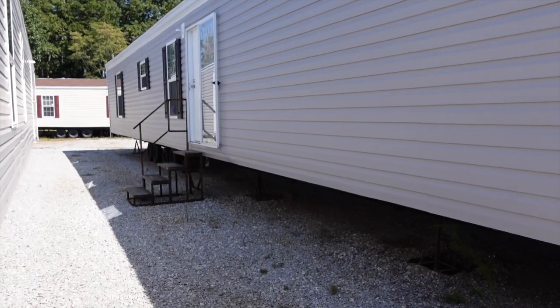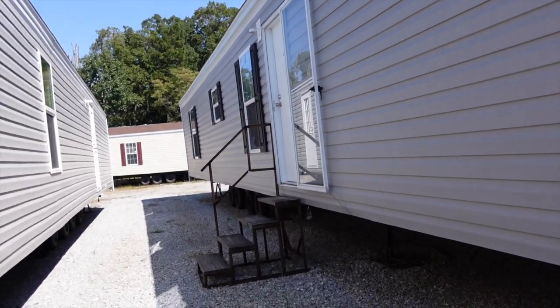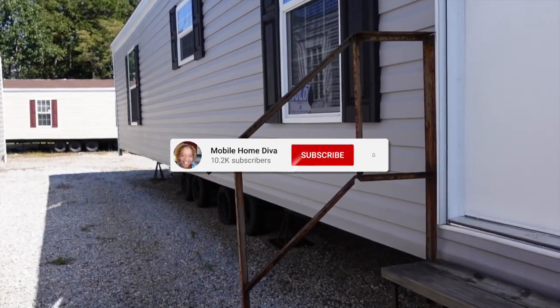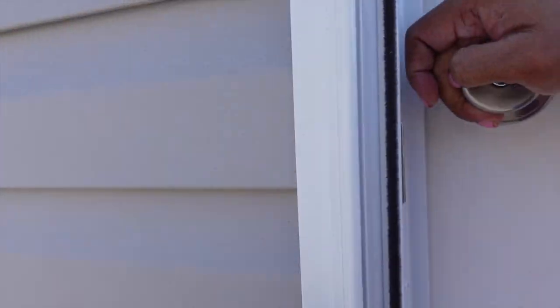I've toured two Westfield Classics in the past — one was a double wide and one was a single wide, two bedroom one bath. So this one I believe is a three bedroom two bath and it is super cute. Let's go in and take a look.